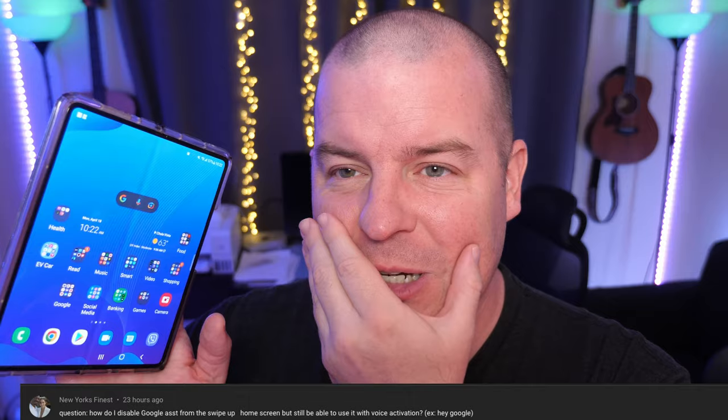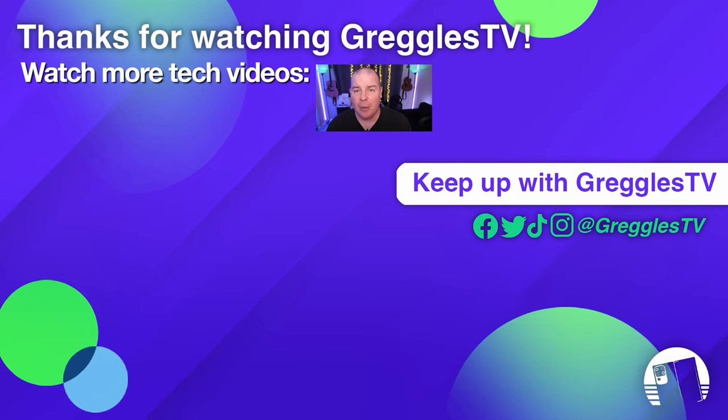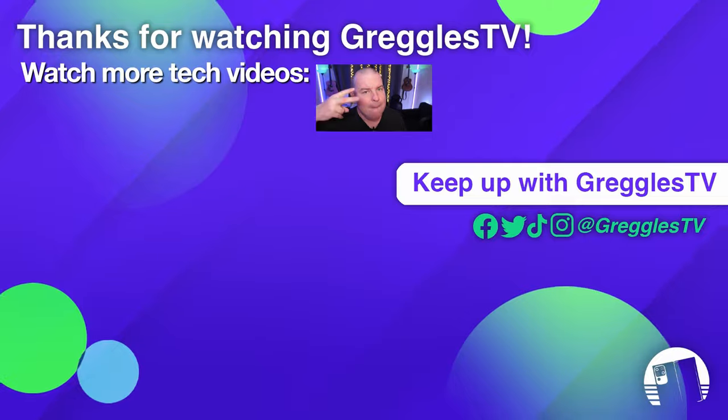Last question from New York's Finest: how do I disable Google Assistant from the swipe-up on the home screen, but still be able to use it with voice activation? I don't have Google Assistant on swiping up — when I swipe up it just shows the home screen — so I'm not sure what you mean. If you can send me a screen recording on Twitter or Instagram so I know exactly what you're seeing, I can try to help from there. Thanks so much for your questions — leave them in the comments with the word 'question' first. Peace.